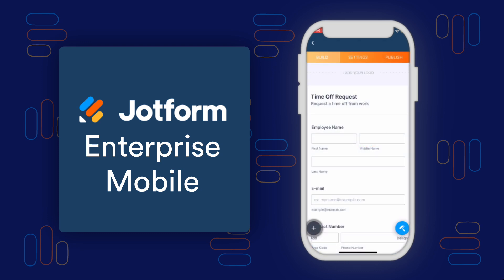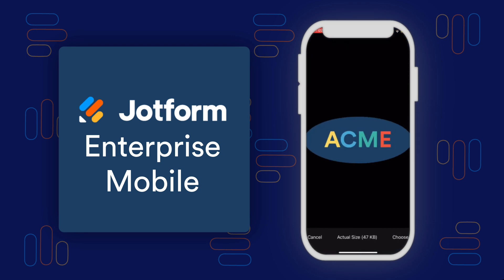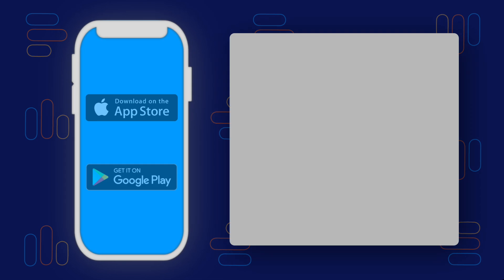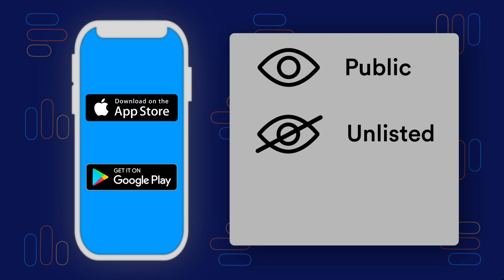Choose the logo, company name, and accent color that suits your organization, or design a white-labeled app on behalf of your client. The choice is yours. You can also choose to make your app available to the public or unlisted on the Apple App and Google Play Stores, or keep it private for an exclusive audience.